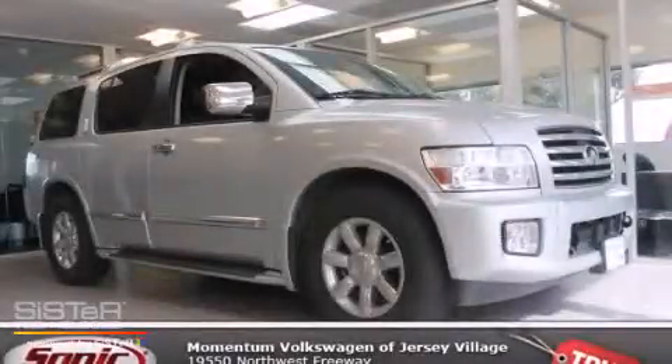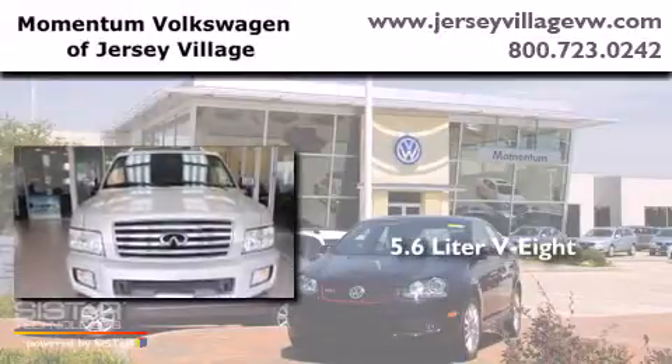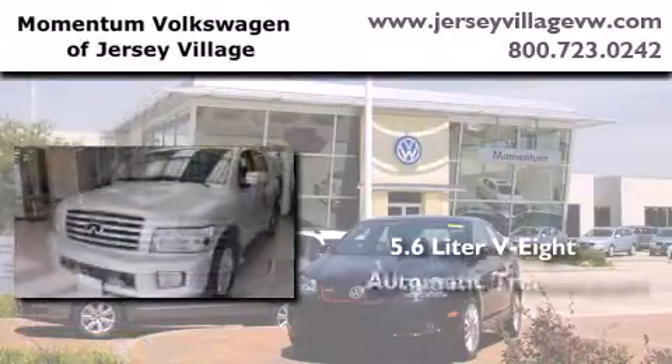This is a 2006 Infiniti QX56. It features a 5.6-liter, eight-cylinder engine and an automatic transmission.